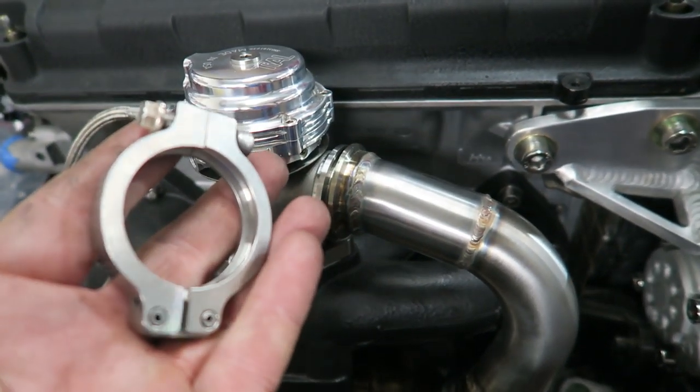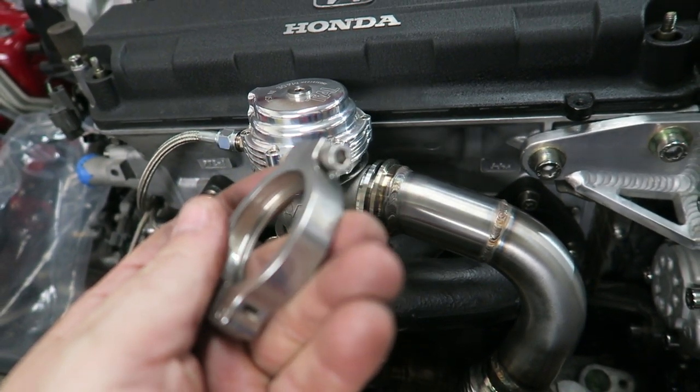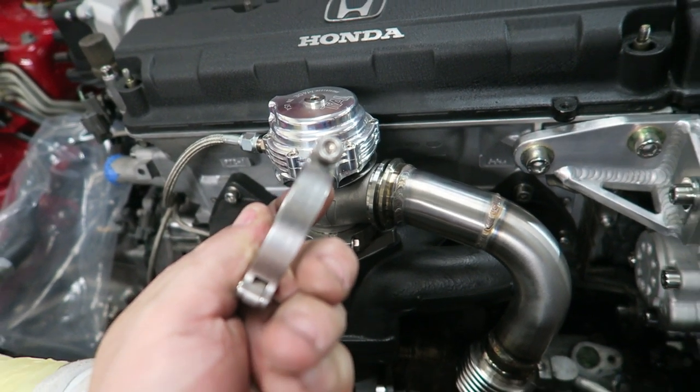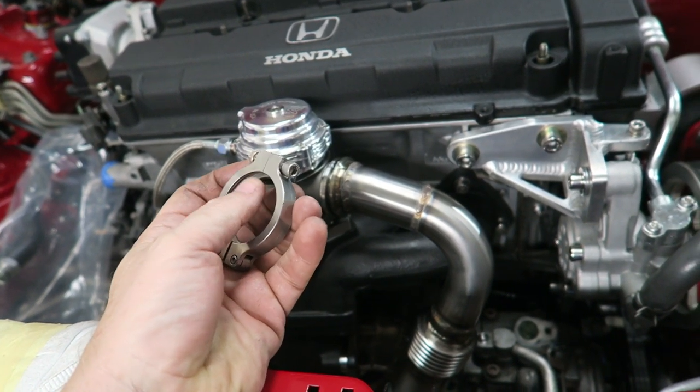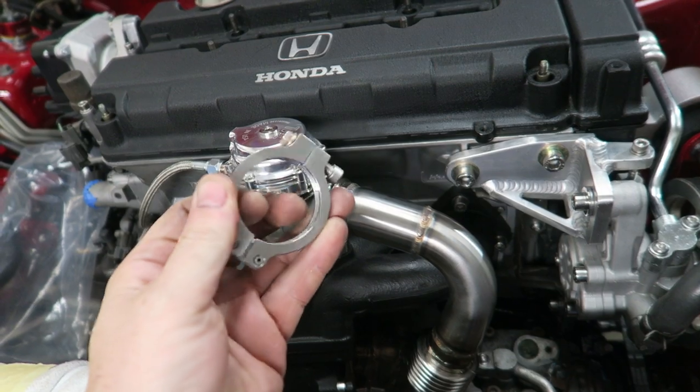For this clamp here, let me give you one of our tips — this one is earned from many times of these things not coming apart or not being able to tighten them up. I'll show you.